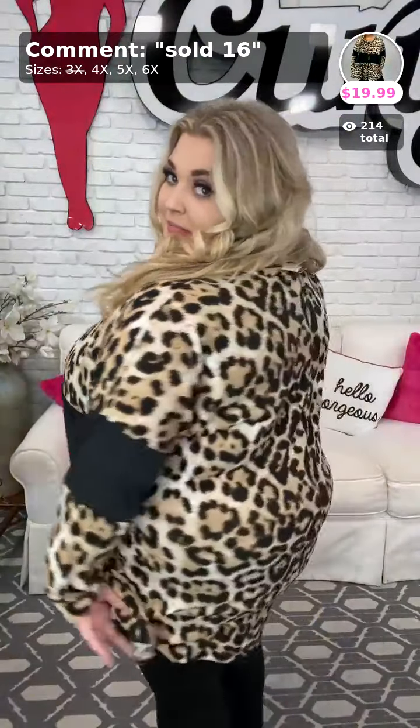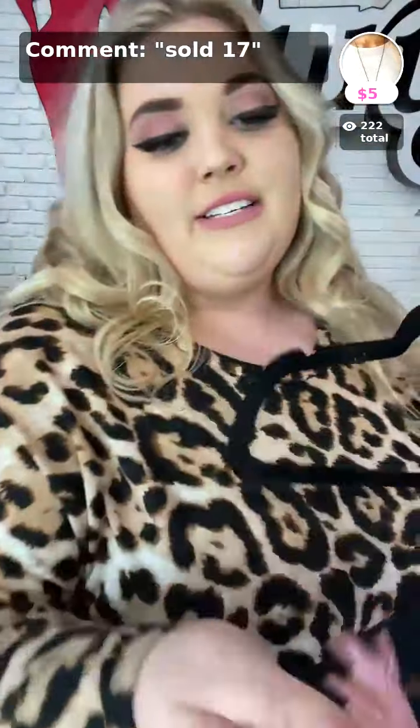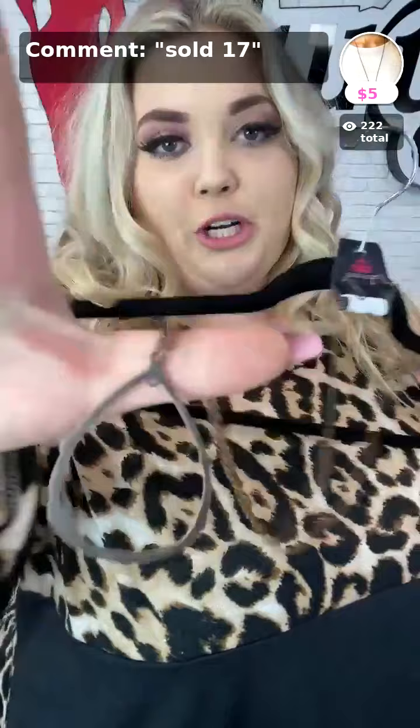It's also got the black band on the arms — very cute. Here it is in the back. And we can't forget — this has pockets! So if you like a good pocket top, go ahead and grab this today. Sold at number 16, $19.99, in sizes 4X, 5X, and 6X. And this is sold number 17 in copper — called Going for Grit, a very cute long copper necklace. It comes with a matching set of earrings for only $5.